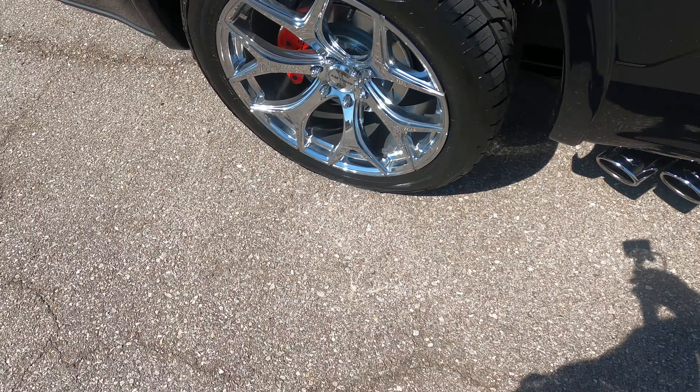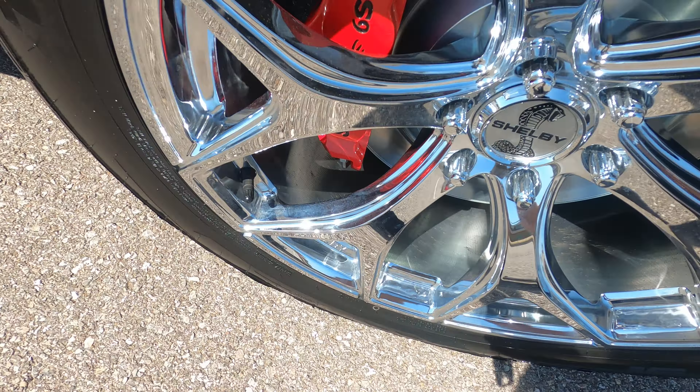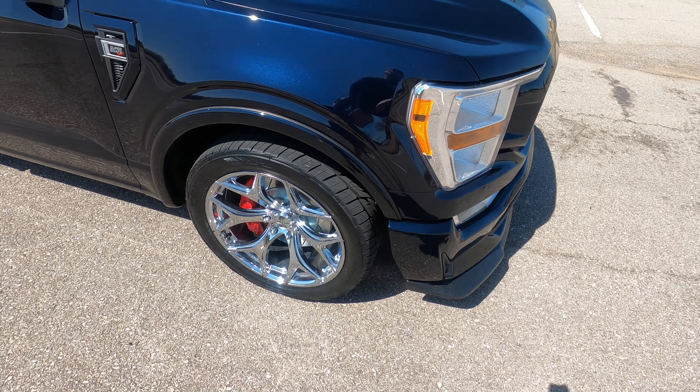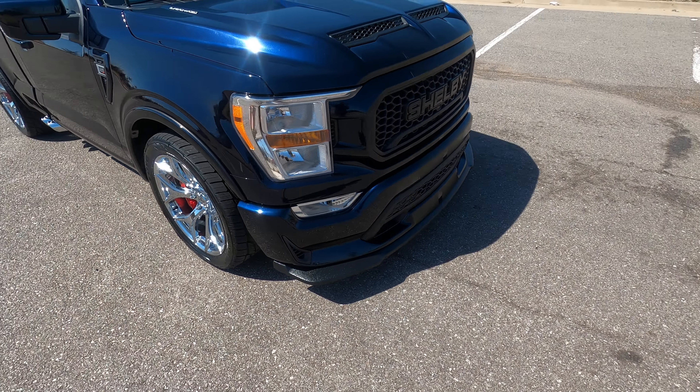Front driver side fender — flawless, no issues. Front driver side wheel, no flaws. The wheel looks great. I love the wheel pattern too, especially with the red calipers.